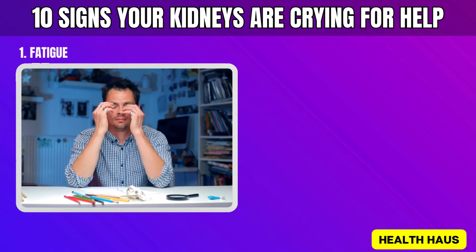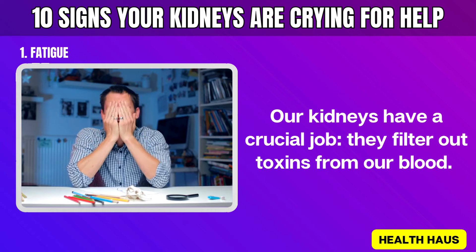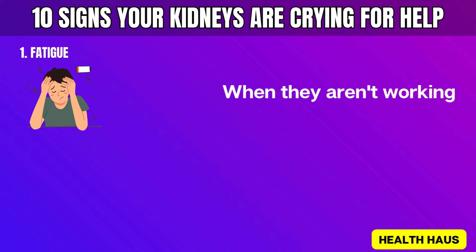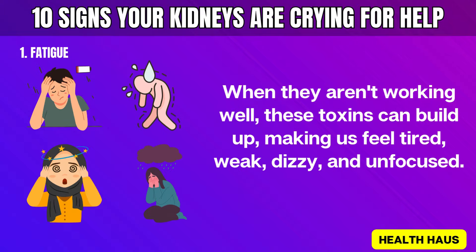Number 1: Fatigue. Our kidneys have a crucial job — they filter out toxins from our blood. When they aren't working well, these toxins can build up, making us feel tired, weak, dizzy, and unfocused.